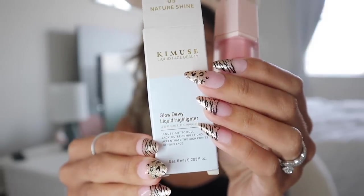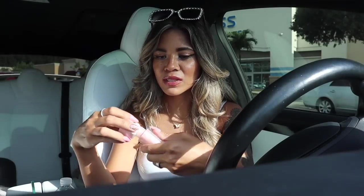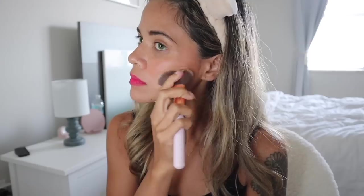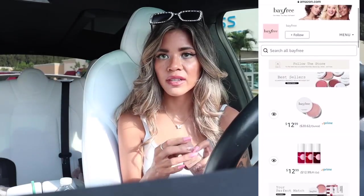Moving on to the Glow Dewy Liquid Highlighter — I love highlighters because I can also use them as body glitter. The packaging is really cute with a cream-colored lid. This one is called Nature Shine and it's a very light bubblegum pink color — really pretty. I also got the Glow Dewy Liquid Contour in the shade Warm Honey. The cream lid ties everything together aesthetically. I can't wait to try this contour — it should work even with a tan.